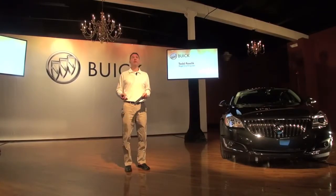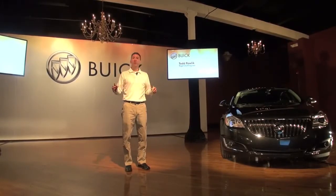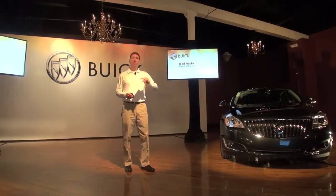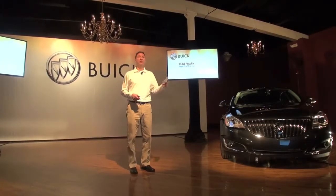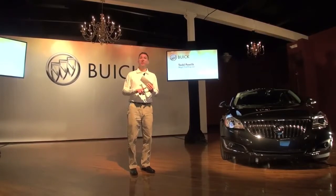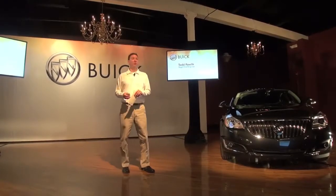I'm going to go pretty quickly, and then later throughout the day if you have any questions, Nancy Huber, our program engineering manager, is here. Nancy's been on the program longer than I have and can answer all your questions. If she cannot, we've got technical experts from Powertrain, from our ride and handling area, and from IntelliLink, so we'll get all your questions answered.